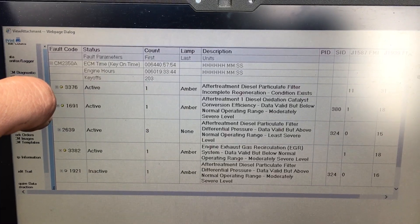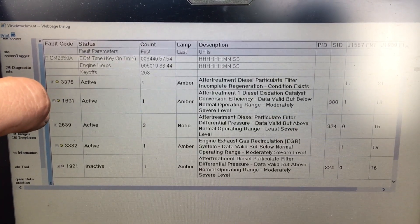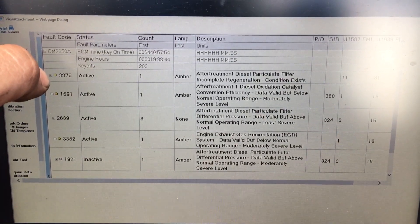I decided to pull the DOC because that's what the troubleshooting steps said — check for any contaminants in the DOC, damage, or whatever else. I want to show you what I found because it was something new for me and hard to determine.